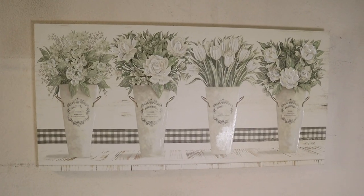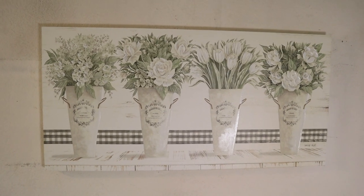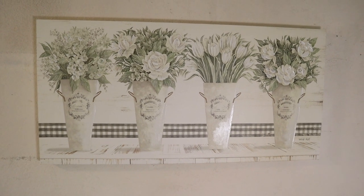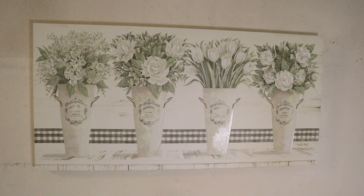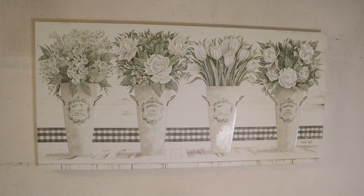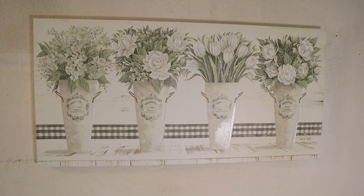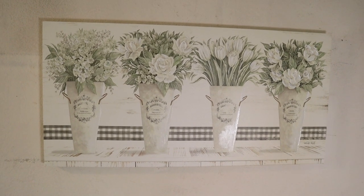I also want to show you this piece — if you saw one of my previous Hobby Lobby hauls, I showed it at the store. As soon as I saw it, I fell in love with it and wanted it so bad, so I waited until all the wall decor was 50% off, then came back and got it. The original price was $69, so I paid half. I love it — it's definitely more farmhouse.